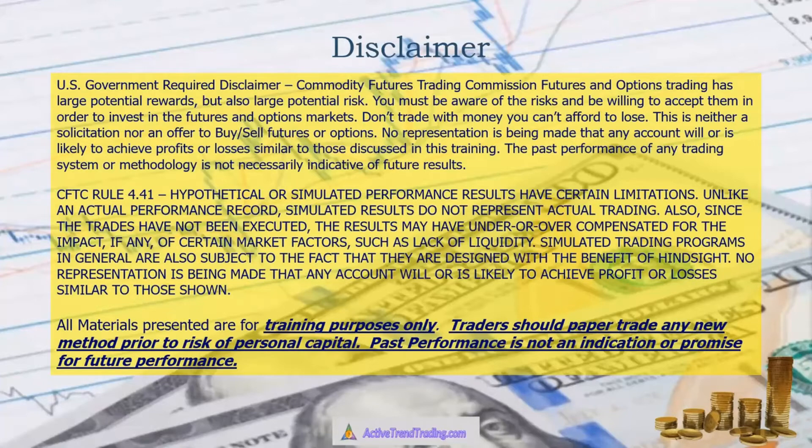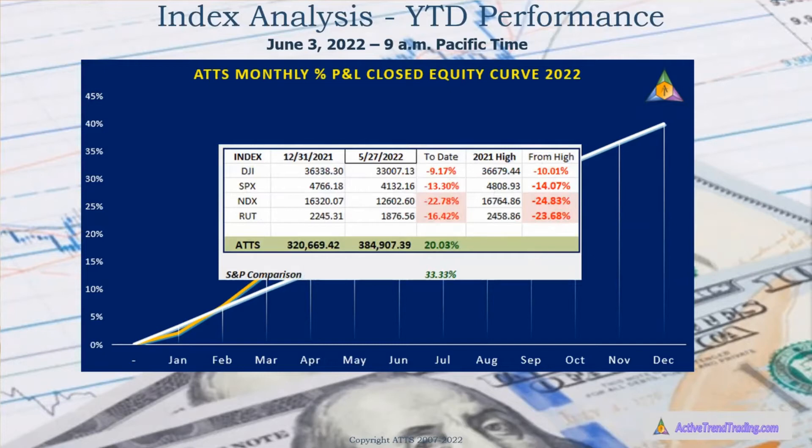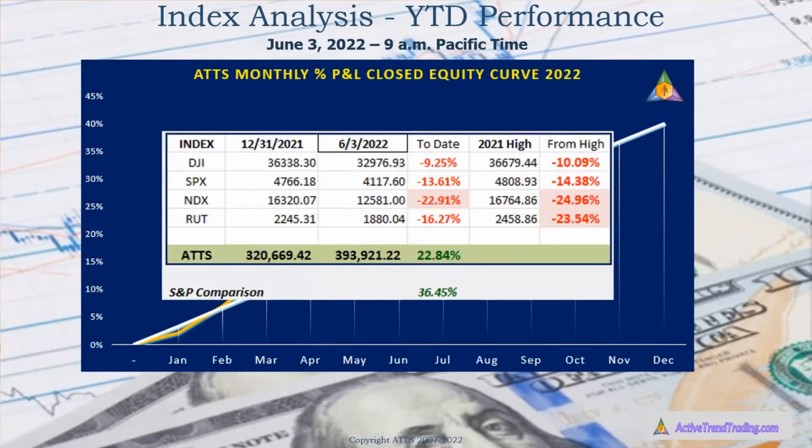Just a reminder that all materials we present are for training purposes. Traders should always paper trade any new method prior to risking their own personal capital. The market has basically been very rewarding this past week — we had a great move up. Here's where we were last week, cooking some profits this week and expanded. Note that the NASDAQ is still underwater; it is basically the weakest of the indexes, followed by the Russell and then the S&P. The Dow actually is the strongest of the weak indexes. Let's see what the potential charts are looking at.